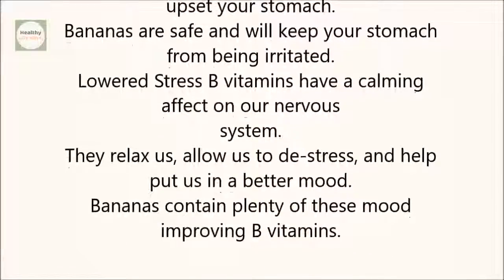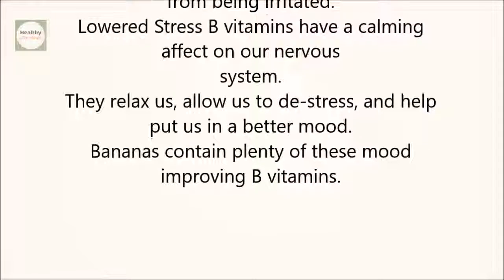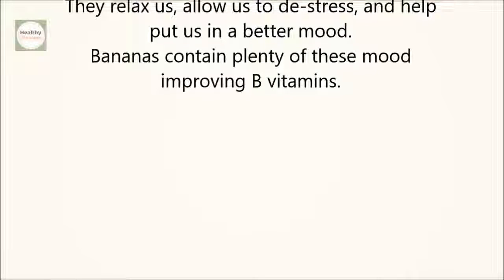Lowered stress: B vitamins have a calming effect on our nervous system. They relax us, allow us to de-stress, and help put us in a better mood. Bananas contain plenty of these mood-improving B vitamins.